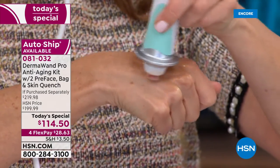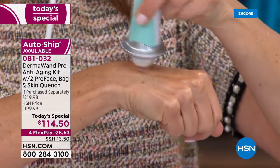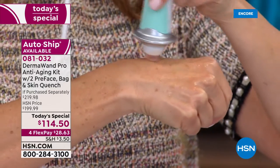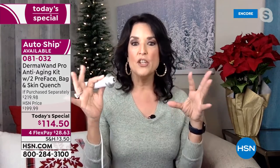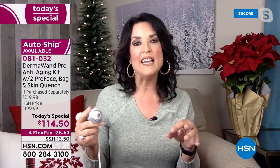It's a very cool, soothing gel that helps the DermaWand Pro glide over the skin. It not only helps the DermaWand Pro glide, it also drives those ingredients into the skin. DermaVital is formulated to work with the DermaWand Pro — if you have a favorite skincare product, that's fine, you can use that. But DermaVital was designed and formulated specifically to work with the DermaWand Pro. It helps with the slip, and it also helps absorption. There are great proprietary ingredients inside, all listed on the back of the label.